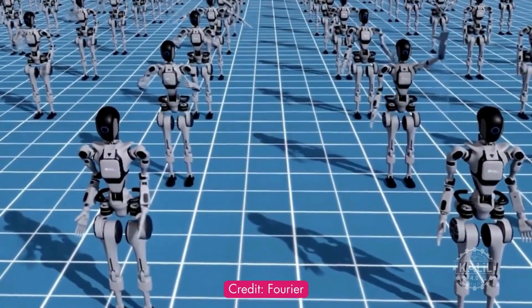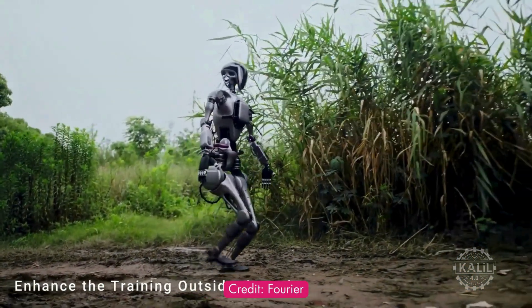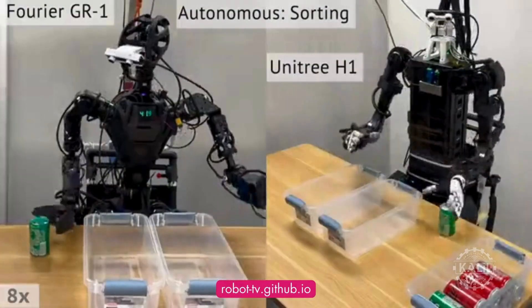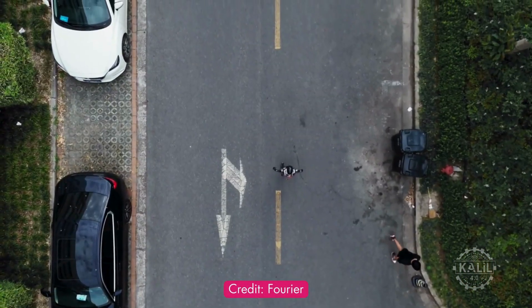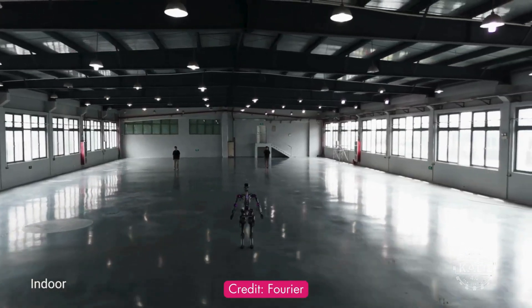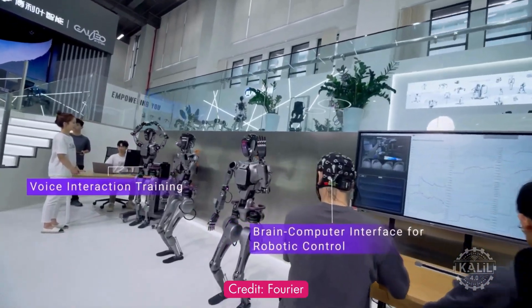Fourier introduced its GR1 humanoid robot in 2023. The 5'5" robot is already in use at several universities for research and teaching, helping students learn about robotics and AI. A recent update by Fourier showed what appeared to be a brain-computer interface for robot control.